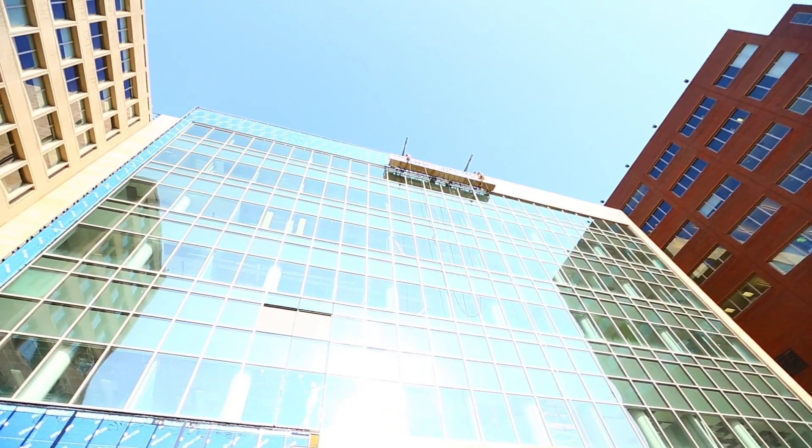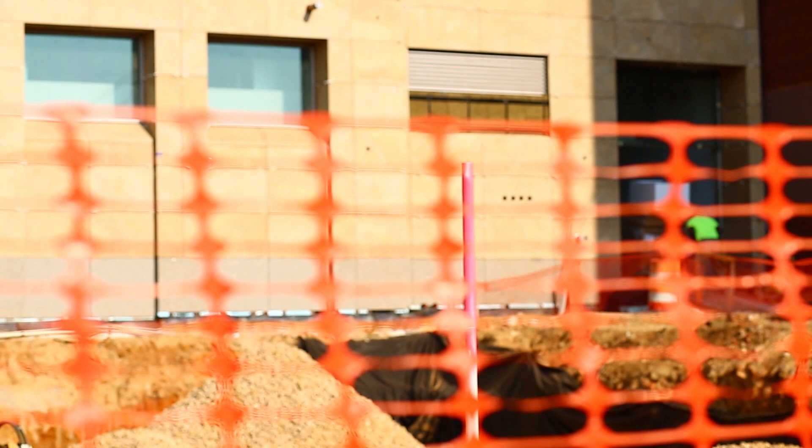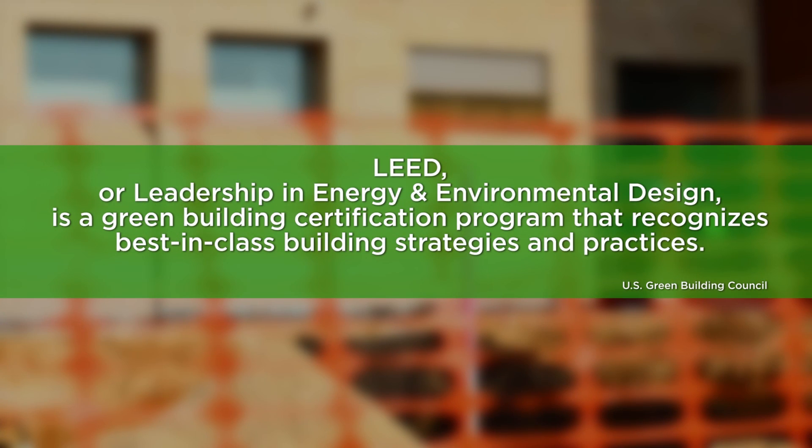CERC is another new building that we're putting in on campus and they wanted to be a LEED certified building. That means it's a building that pays particular attention to reducing impact on the environment, both in the construction and the operation of the building. One of the ways that you get LEED certification is by monitoring stormwater.